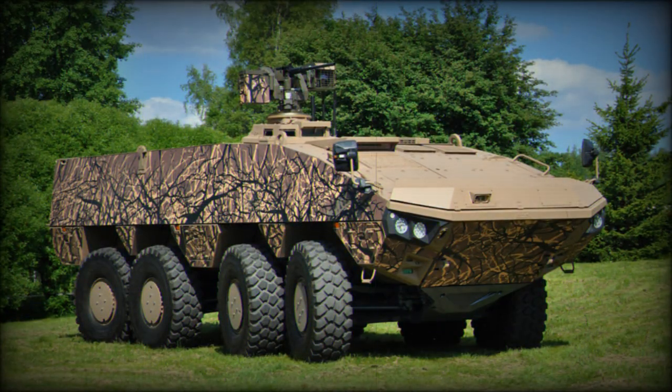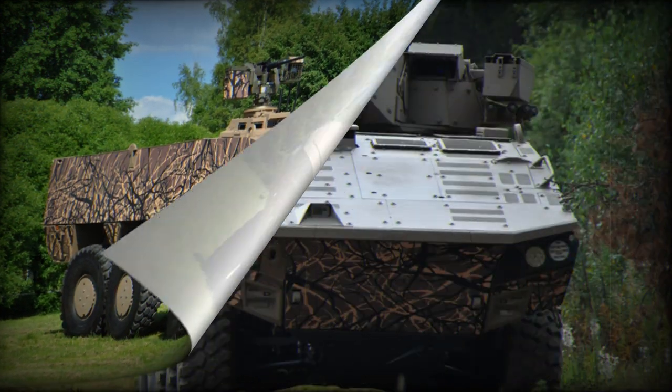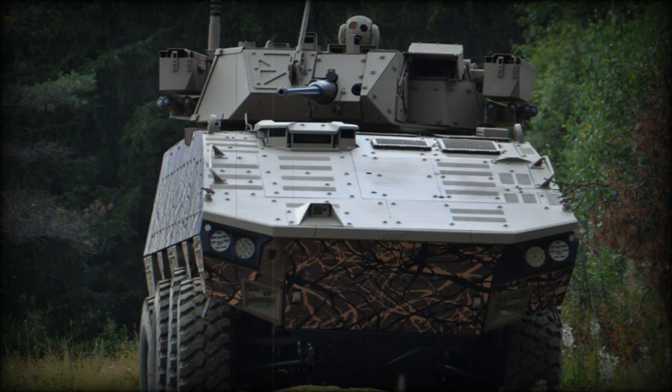This armored vehicle is powered by a Scania DC-13 turbocharged diesel engine developing 603 horsepower. The original AMV had a less powerful engine developing 480 or 540 horsepower. The engine is mated to a ZF 7-speed automatic transmission. The AMV XP also has a new suspension system, which can be used in any other older Patriot AMV armored vehicle. A hydropneumatic suspension system with height adjustment capability is proposed as an option.